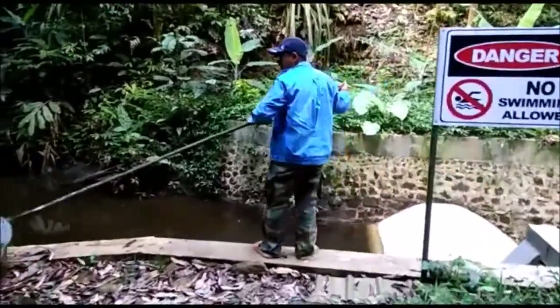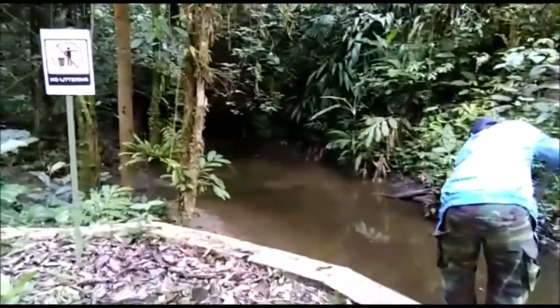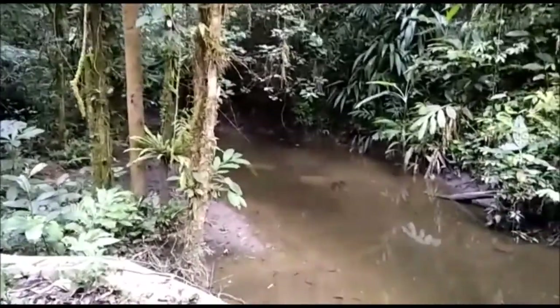There's a netting there to prevent the leaves from getting into the HDPE pipe. As you can see, the dam is quite small. The water level is a little low because it's a bit of a dry season.